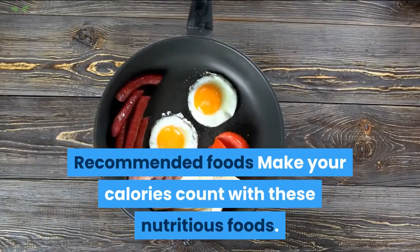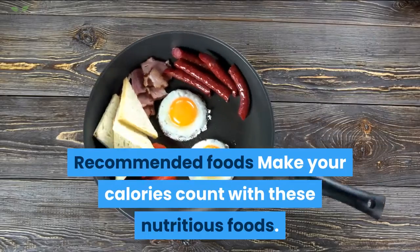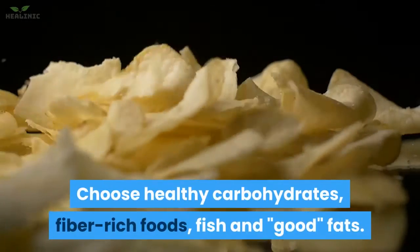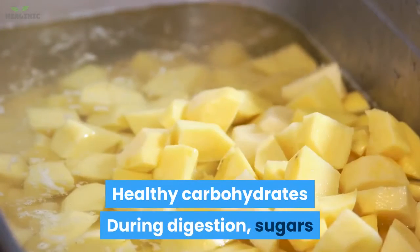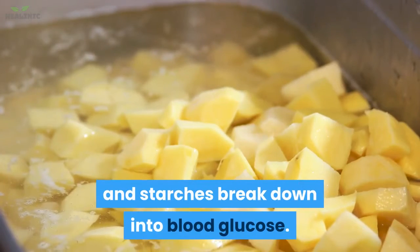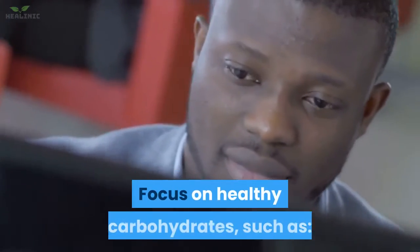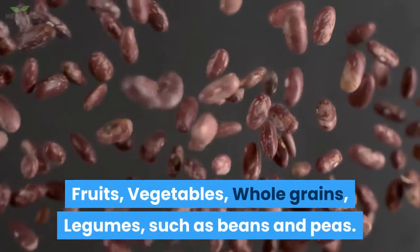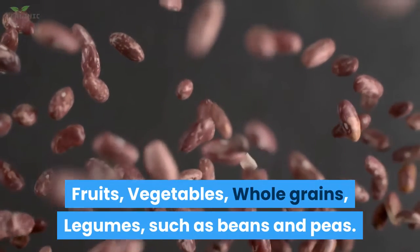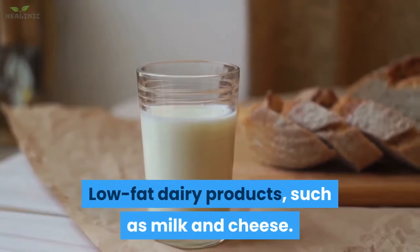Recommended foods — make your calories count with these nutritious foods. Choose healthy carbohydrates, fiber-rich foods, fish, and fats. During digestion, sugars and starches break down into blood glucose. Focus on healthy carbohydrates such as fruits, vegetables, whole grains, legumes such as beans and peas, and low-fat dairy products such as milk and cheese.